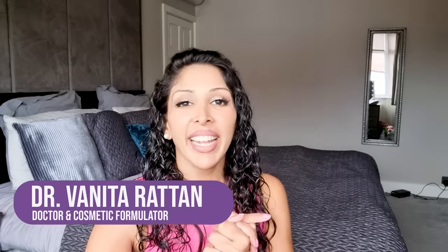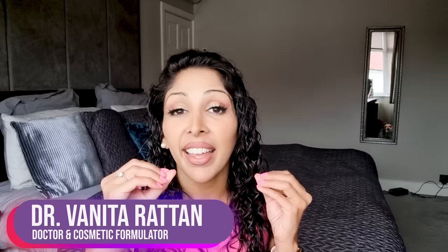Hello, I'm Dr. Michelle Rattan and this channel is dedicated to skincare for skin of colour. I'm a doctor but I'm also a cosmetic formulator specifically for skin of colour. This whole channel has been dedicated to our skin because our melanocytes are large and they are easily triggered.